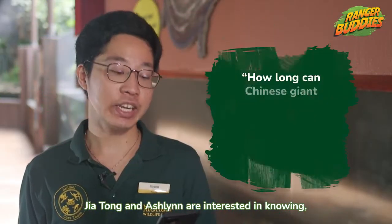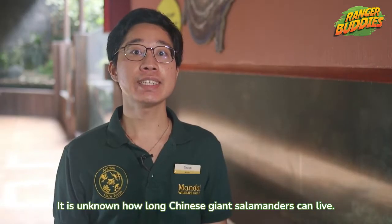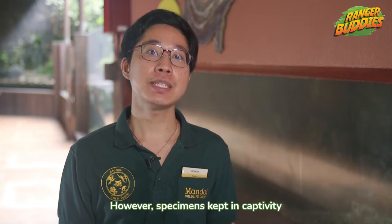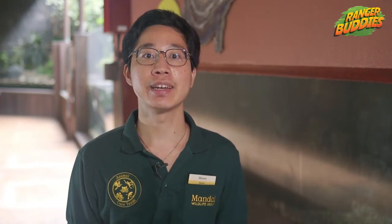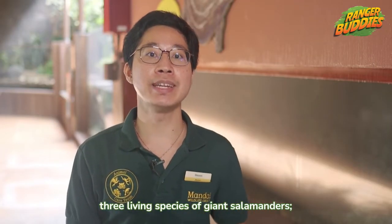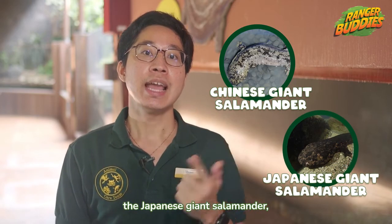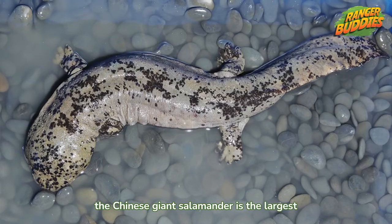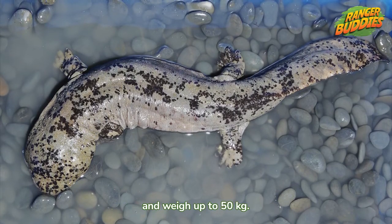Jia Tong and Ashlyn are interested in knowing, how long can Chinese giant salamanders live? It is unknown how long Chinese giant salamanders can live. However, specimens kept in captivity have lived up to 52 years in human care. Did you know there are only 3 living species of giant salamanders? The Chinese giant salamander, the Japanese giant salamander and the American hellbender. Among them, the Chinese giant salamander is the largest and can grow up to 1.8m long and weigh up to 50kg.